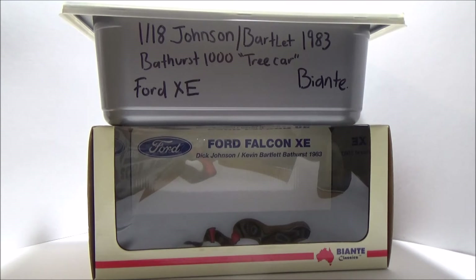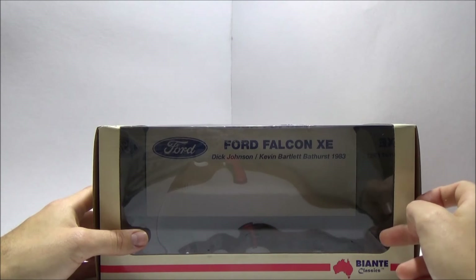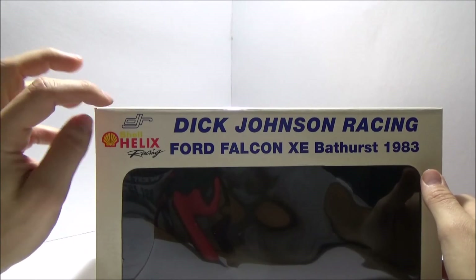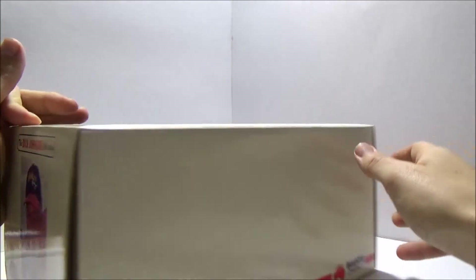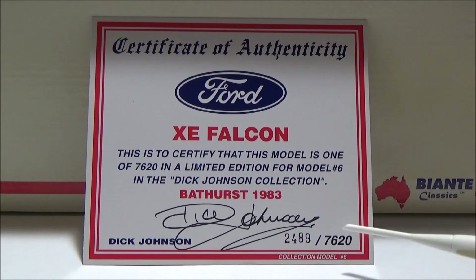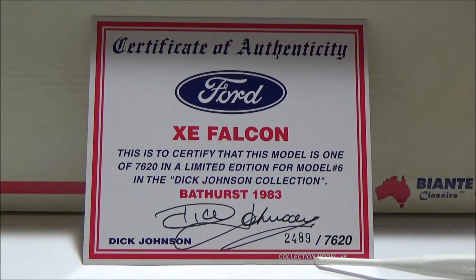Unbelievable bad luck for Dick Johnson that weekend — and very, very lucky to walk away from that one. So on to the box. As I said in a previous episode, this is the clear plastic display box the car comes in today. You've got the backdrop there of Ford Falcon XE signatures — Dick Johnson Racing Ford XE Bathurst 1000, 1983. Official Dick Johnson Racing product. Turn it around and you've got the picture of Dick Johnson there. Moving on to the certificate of authenticity: you have Dick Johnson's signature there, personally signed by Dick Johnson. Limited edition of 7,620 — I have number 2,489. It also says collection model number six, so this was the sixth car out of the Dick Johnson collection. No flyer today — I don't think this car came with a collectible flyer.